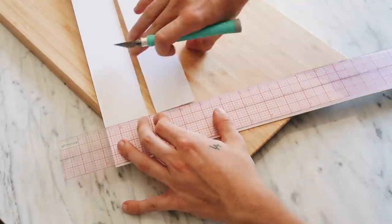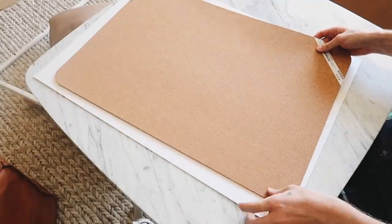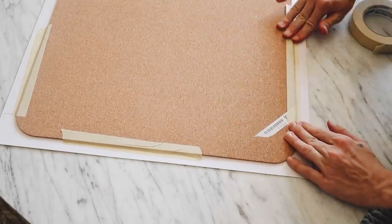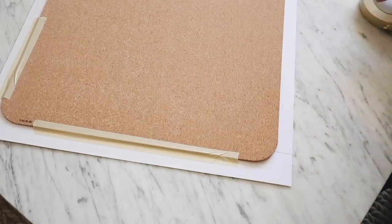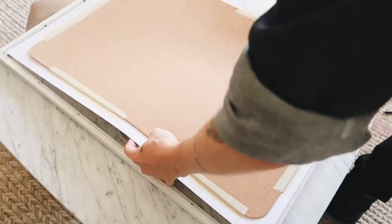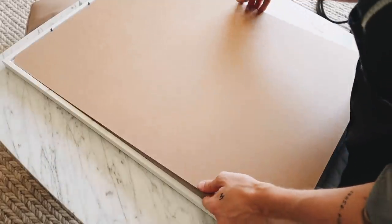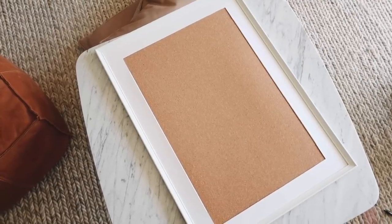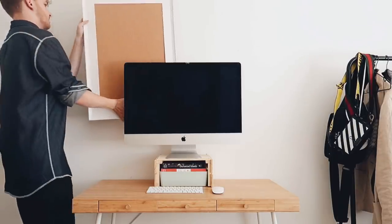I'm using my exacto knife and a ruler, going over these sections multiple times until it's released from the actual piece - this is the easiest way to cut it out and get the cleanest finish. I'm repeating the same process on the other side to create a super simple and symmetrical border all the way around. Then I'm taking the cork desk pad, placing it down, and using masking tape to tape it on the back side of the mat - masking tape is easily removable if you want to interchange this or put a picture in it one day.